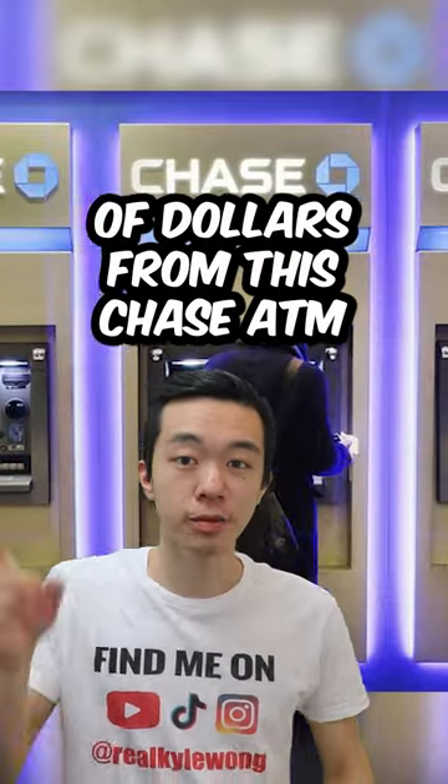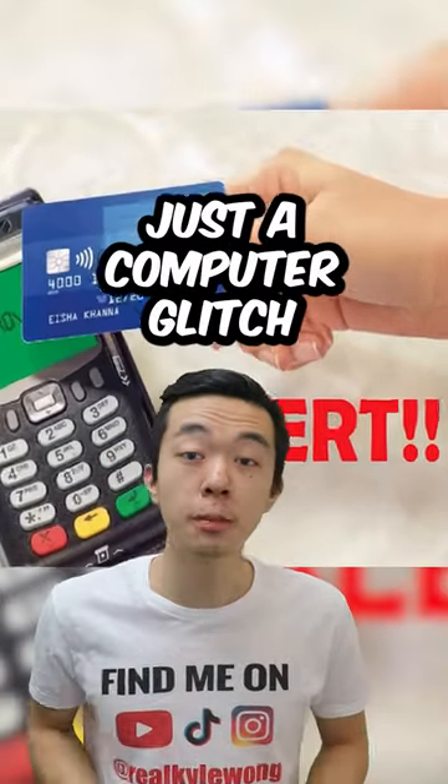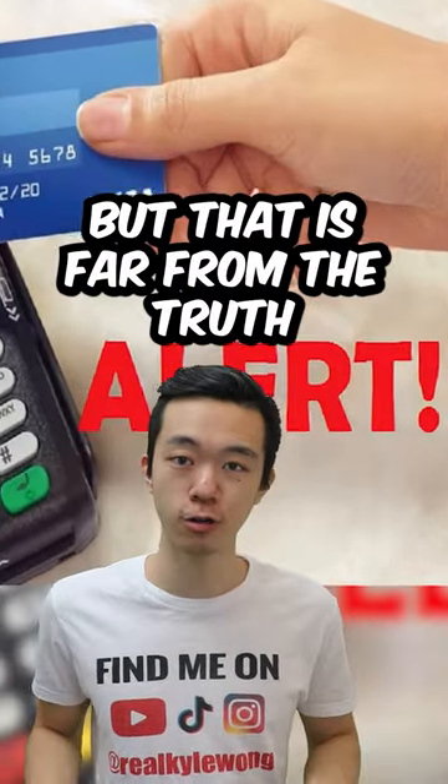People got scammed thousands of dollars from this Chase ATM, and it's not what you expect. You may think it is just a computer glitch, but that is far from the truth.